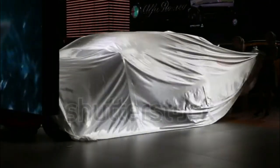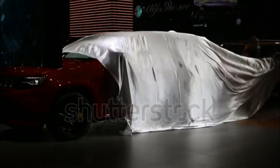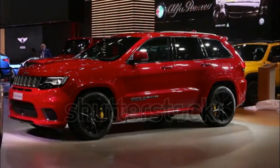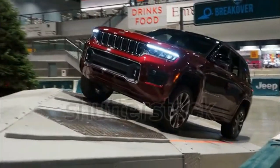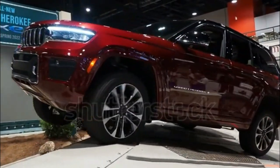Jeep Grand Cherokee Expert Review. The 2023 Jeep Grand Cherokee rolls on with minimal change. The big news is the omission of the Trailhawk trim, which is now restricted to the plug-in hybrid 4xe. The gas-powered Grand Cherokee is a good all-around vehicle,